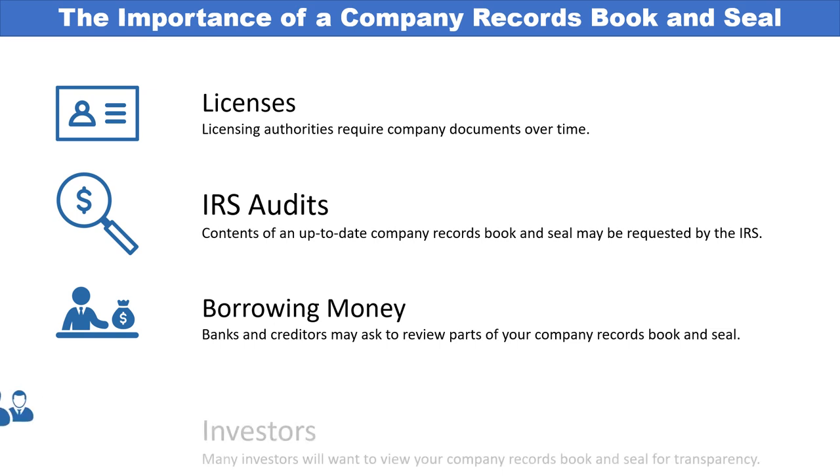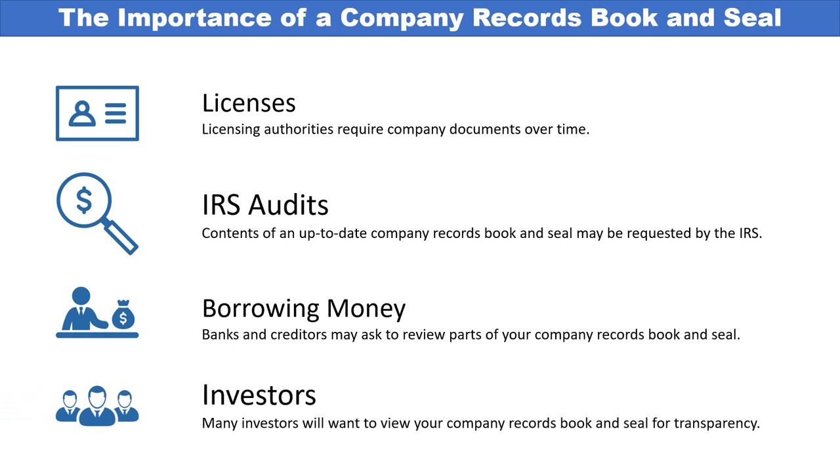If you're trying to get investors, many investors might want to view documents within your company records book and seal before they invest in your company. If you cannot provide this, they might be less willing. Having a professional, organized company records book and seal — with your documents, seal, stock certificates, membership certificates, minutes, and other material — gives investors the transparency they want to make them feel good about the deal.